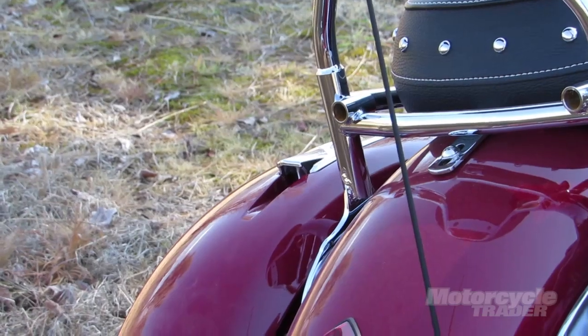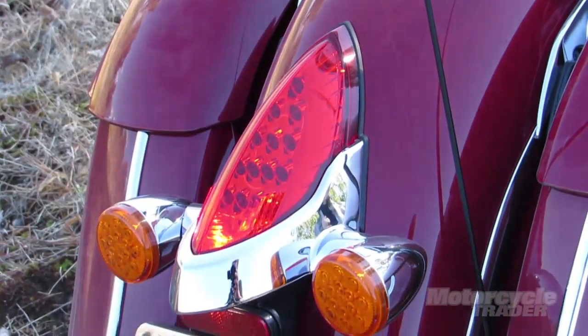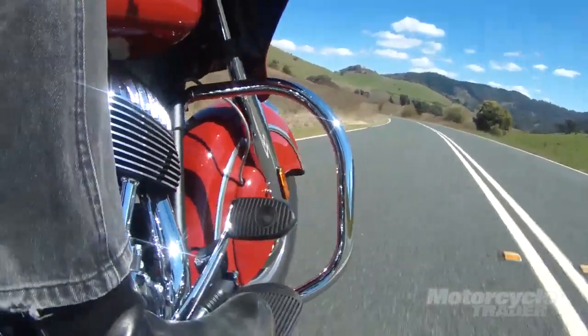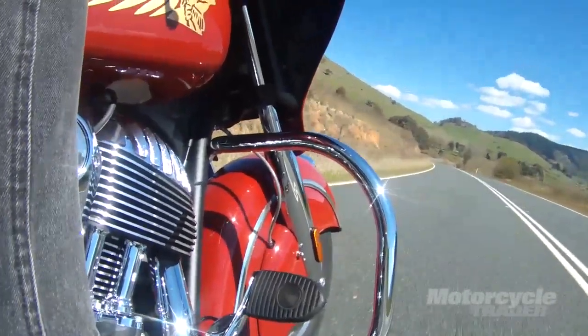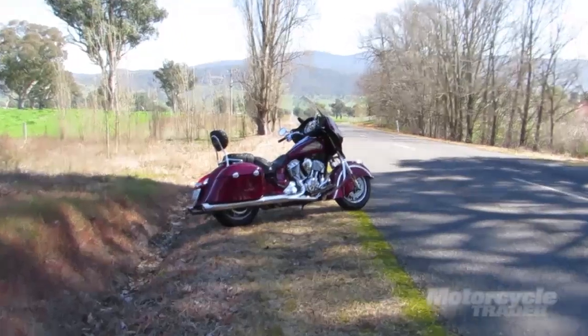Luggage consists of two saddle bags. They're not huge and they're top loaders. There is an accessory top box for these, and this particular bike has been fitted out with a pillion backrest and grab handles.